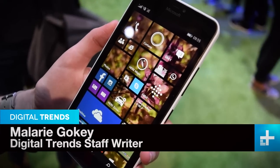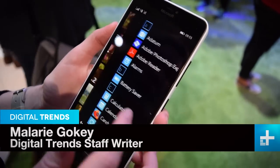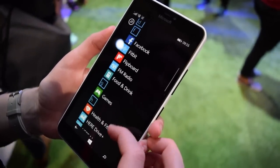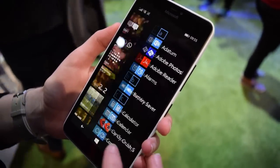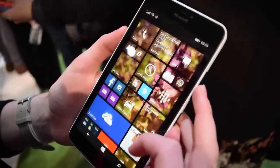Mallory here with Digital Trends and we're taking a look at the Lumia 640 XL. This is a brand new phone from Microsoft and as you can see it's running Windows 8.1, and it will be upgradable to Windows 10 which is great. As soon as that's available, that will be coming out.